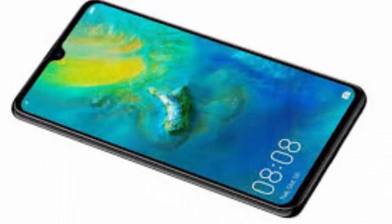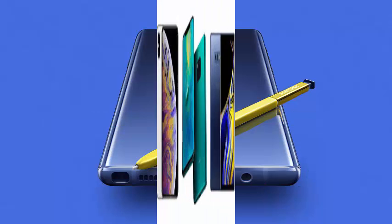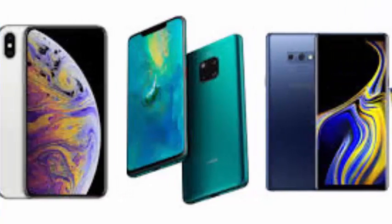After the reign of impressive flagships like the Pixel 3 XL, the Samsung Galaxy Note 9, and the iPhone XS Max making their way to the stores, Huawei is launching its last contender.